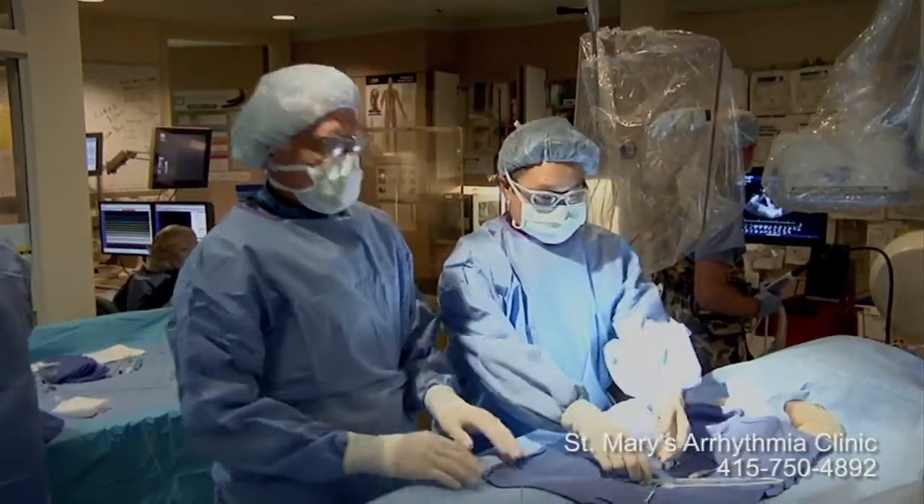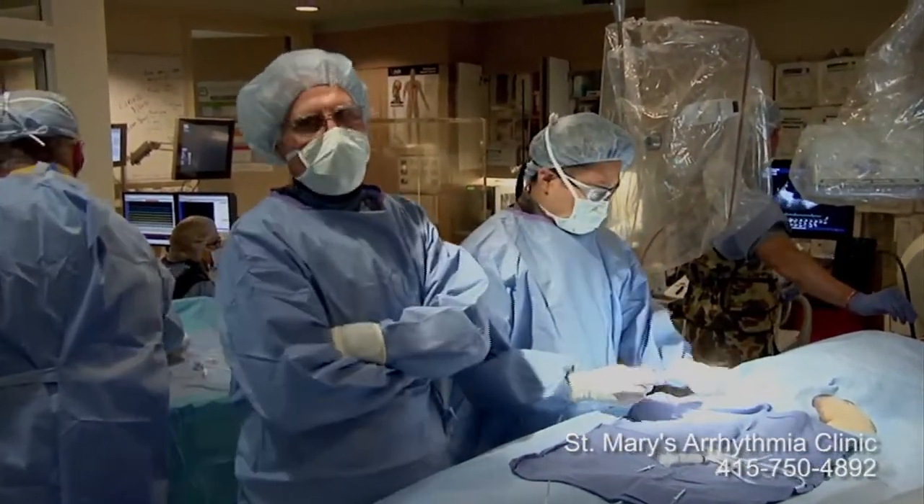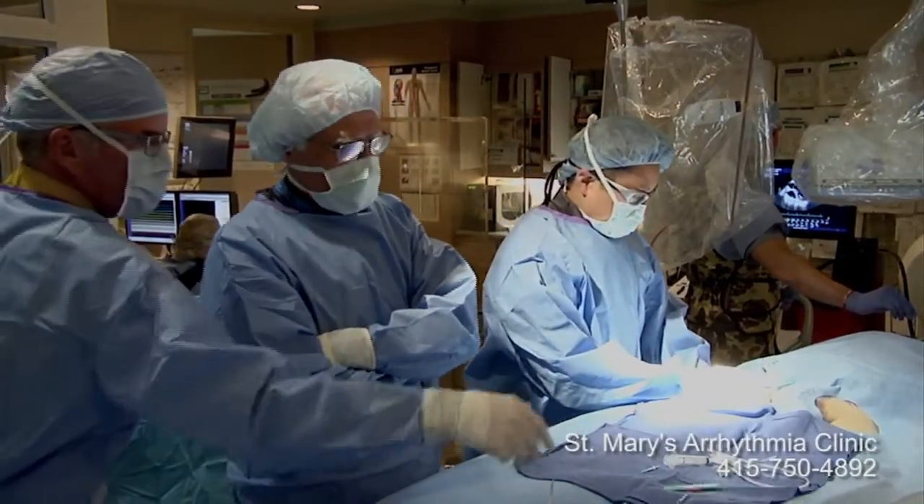The first step is to obtain venous access. At this point it's going to be the right femoral vein for the transseptal catheter.